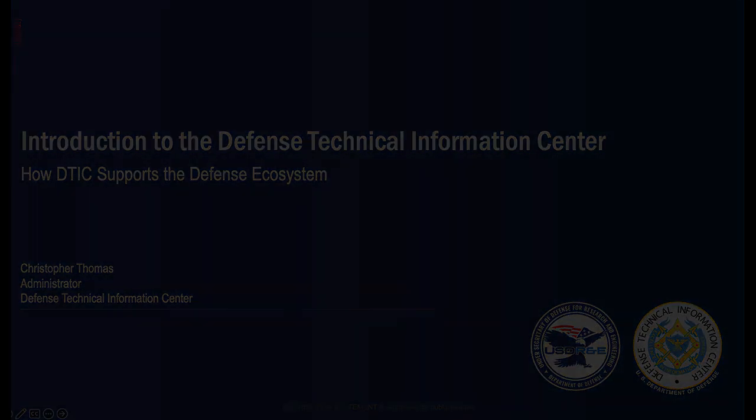Good afternoon. I'm Arun Serafin with the Emerging Technologies Institute at the National Defense Industrial Association. Thank you to all attendees for your support of NDIA and ETI, and thank you for joining us today for today's webinar, Introduction to the Defense Technical Information Center, or DTIC, with Mr. Christopher Thomas.